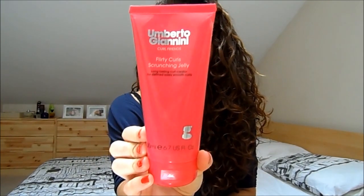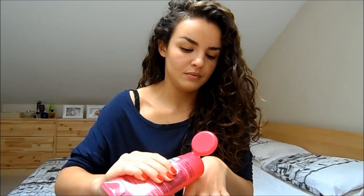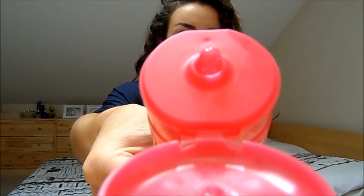This one is by Umberto Giannini — the Flirty Curls Scrunching Gel. It's good if you like to diffuse your hair. I don't ever diffuse mine because the result isn't amazing enough to justify the time, and it really hurts my arm. What I like about this is it's a clear gel — I'll show you — and it doesn't have that crunchy gel texture. You just need a little bit on your hair and it helps to create a nice defined curl.